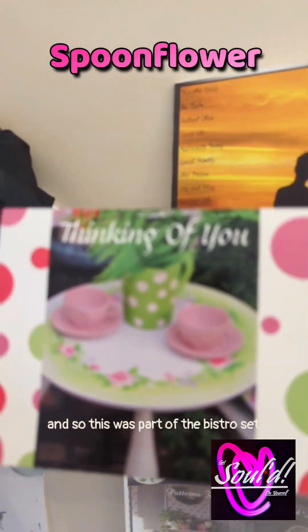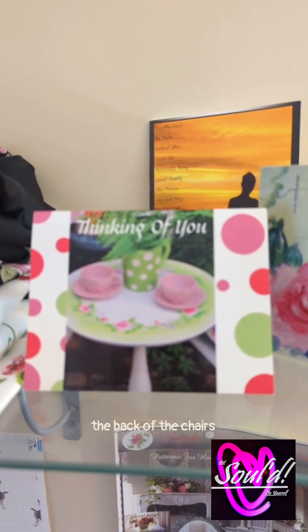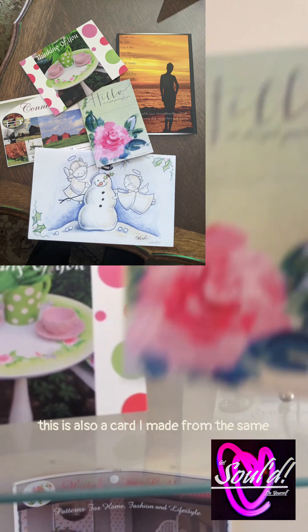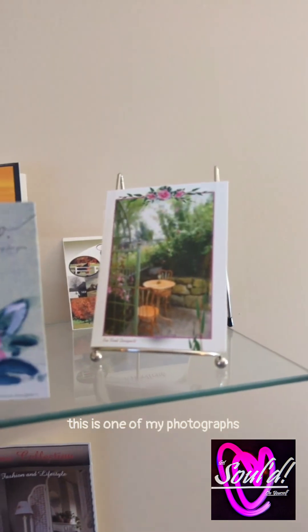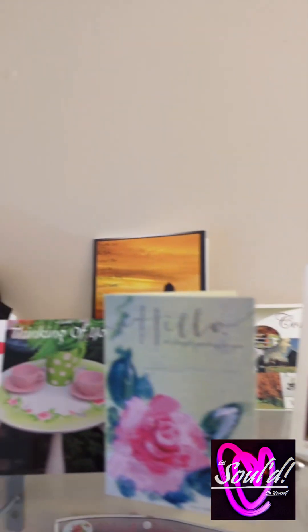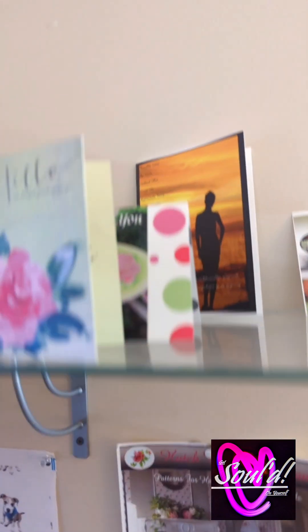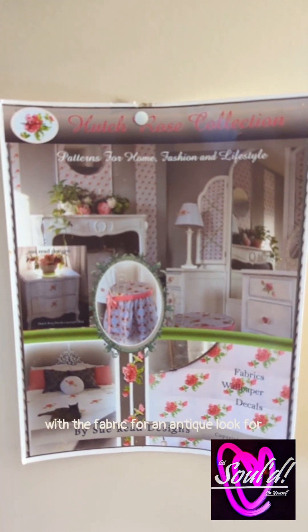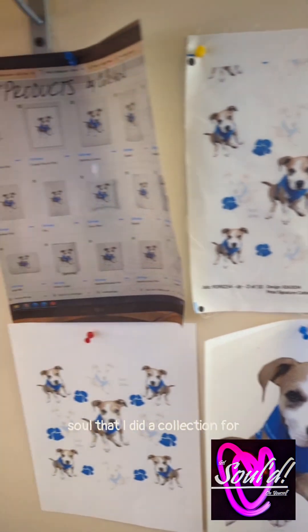And so this was part of the bistro set right here. This little card I made — the back of the chairs I photographed — that was another bistro set I did. This is also a card I made from the same Hutch Rose collection. This is one of my photographs because I do photos too. And way back there is a card I made — that's my daughter on it in Thailand. This is more or less a tear sheet of what I was doing with the fabric for an antique look, for a shabby chic look. And this is my beautiful puppy Sully that I did a collection for.